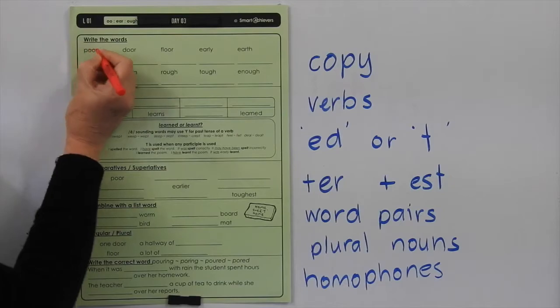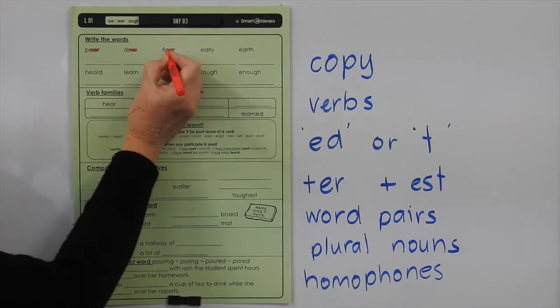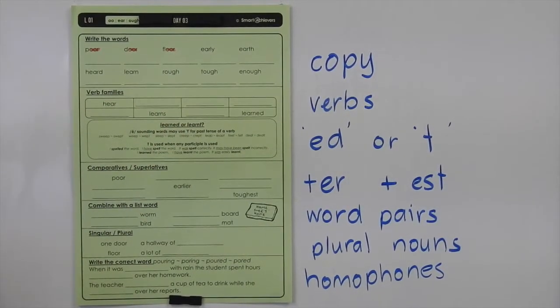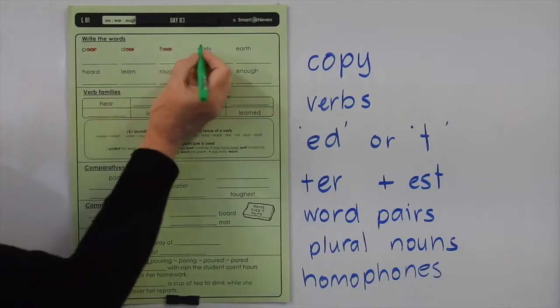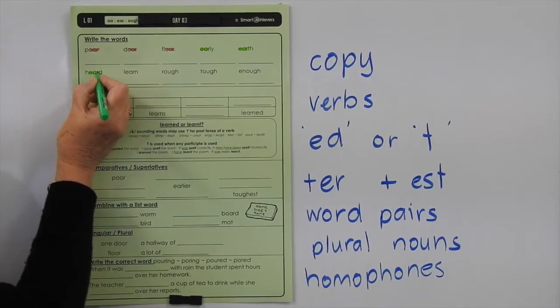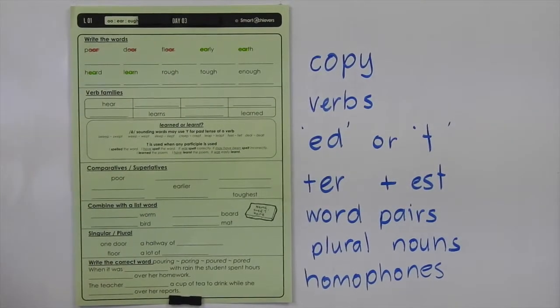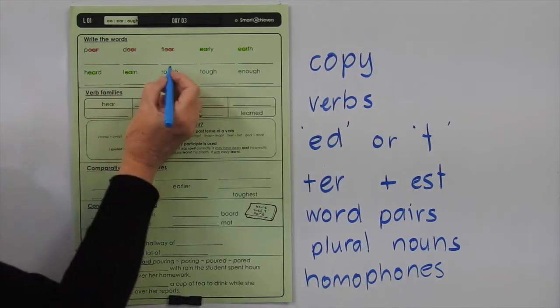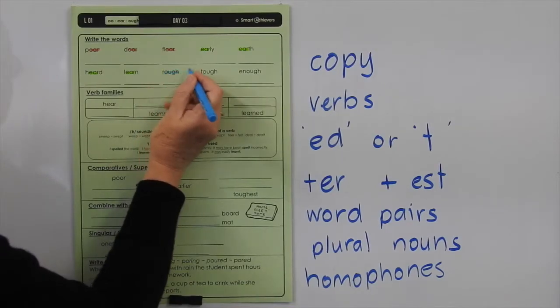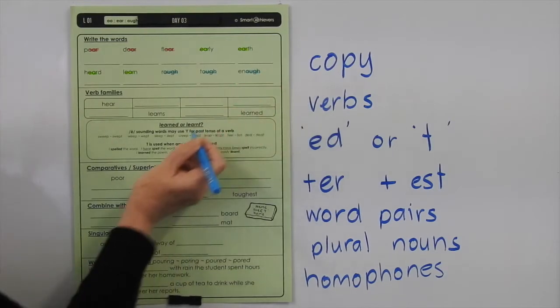We've got poor, door, floor — highlighting the O-O-R. Then change colours and we've got the EAR in early, earth, earth, earth. So we're using EAR as an R-controlled vowel for the ER sound. Then in rough, tough and enough, we've got the O-U-G-H. This is one of the six sounds that O-U-G-H can make, and there aren't a lot of words for any of those six sounds.